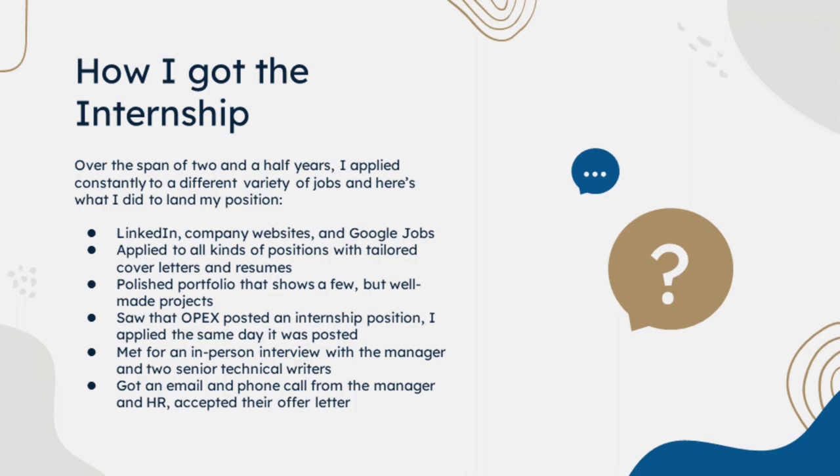I met for an in-person interview with the manager and two senior technical writers a few days later. They asked about my experience in some software and then asked me a few questions to see if I would be a good fit for their team. I got an email and a phone call from the manager and HR two days later and accepted their job offer.